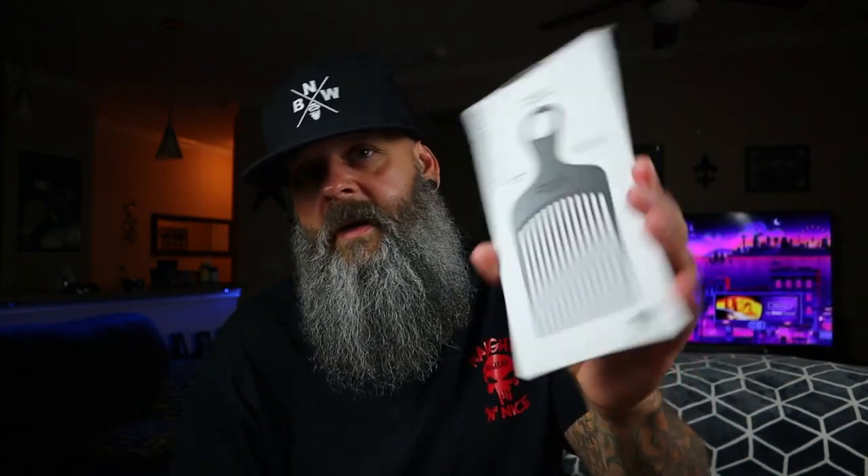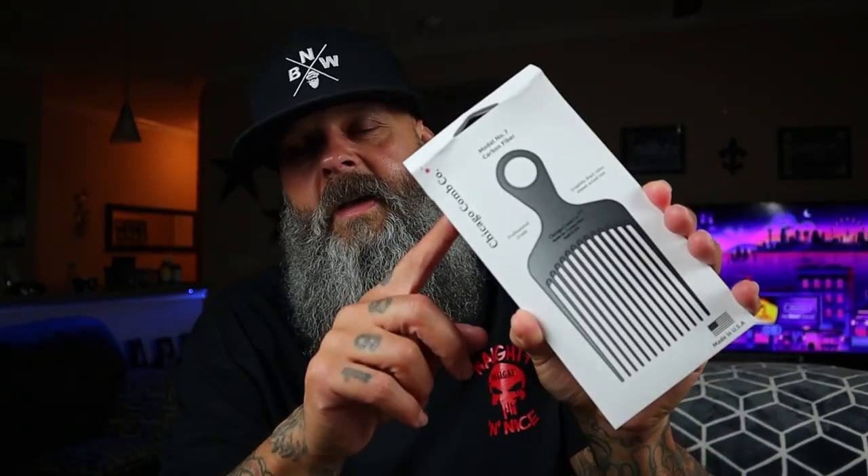I have some stuff I'm trying to finish up now so I have to review those later. They also gave me a Chicago Comb Number Seven pick in carbon fiber. I haven't tried this out yet — it looks really nice and I'll be trying it out later. Maybe I'll leave a review on that.